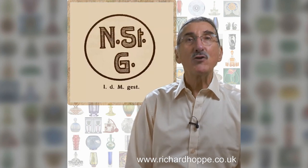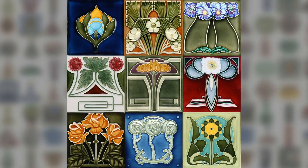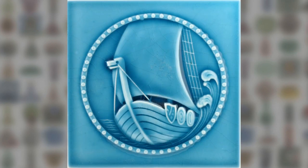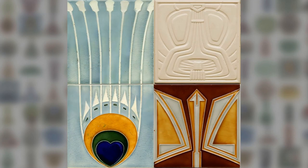By 1907, output had reached 100,000 pieces a day for domestic and export markets. The top quality design range is vast, from realistic to stylised floral, architectural and organic forms, colourful and dynamic, wonderful friezes, and on to modernism.